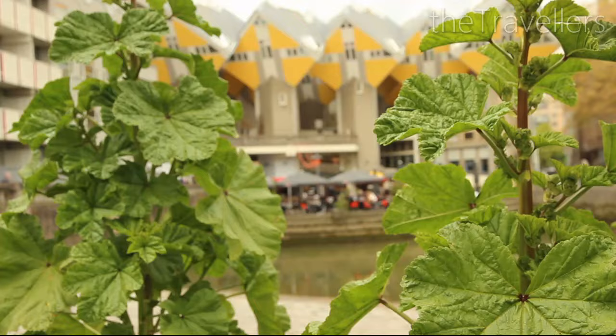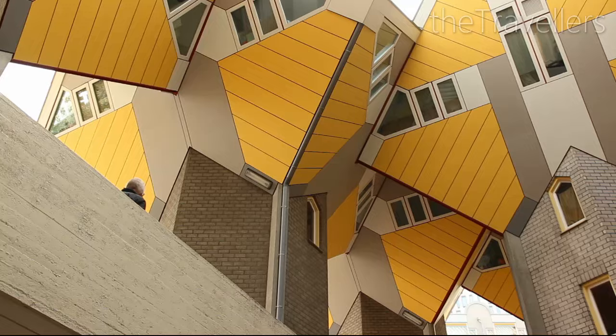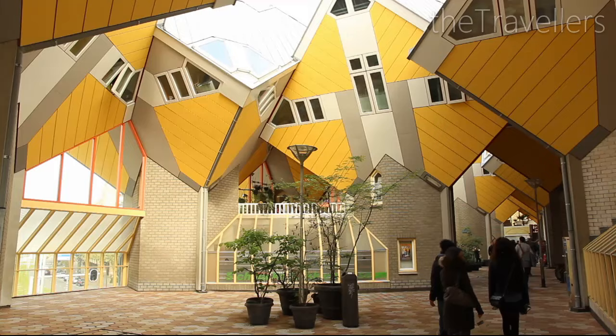These unusual cube houses were designed in 1984. The apartments have been twisted by 45 degrees, and thus they are a must-have photo motif.